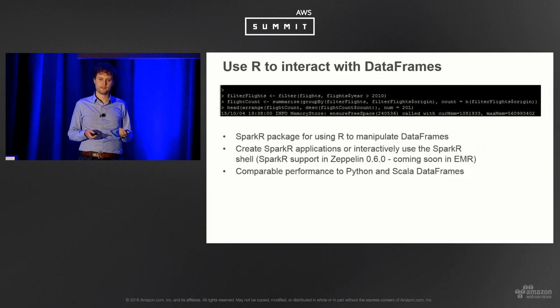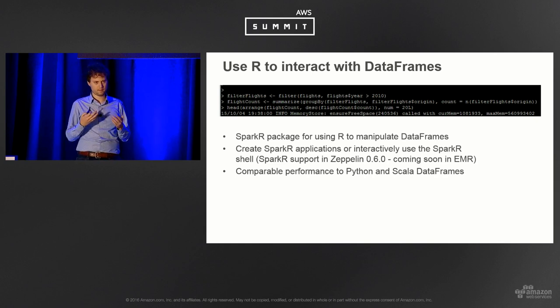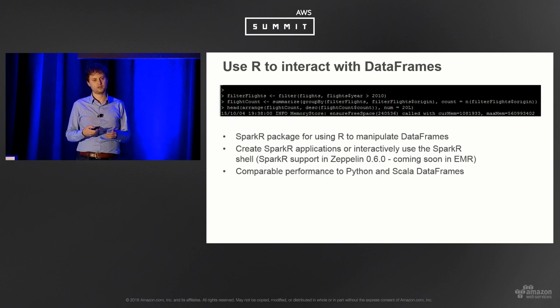Spark R is a relatively new API in Spark. They're working on bringing more distributed algorithms for the machine learning libraries into Spark R. The support isn't necessarily one-to-one yet, but it's moving quickly. There's a lot of promise for data scientists who want to write R in a distributed way and use Spark to achieve that scale.